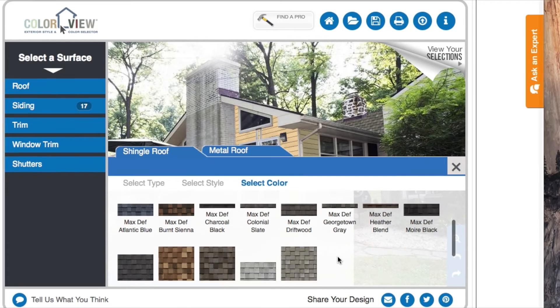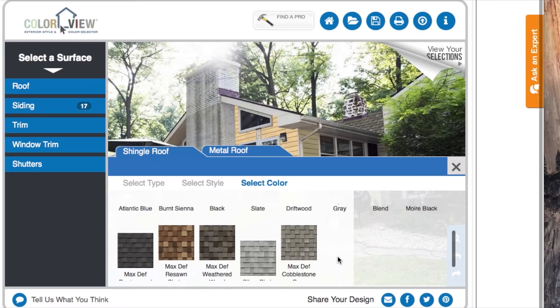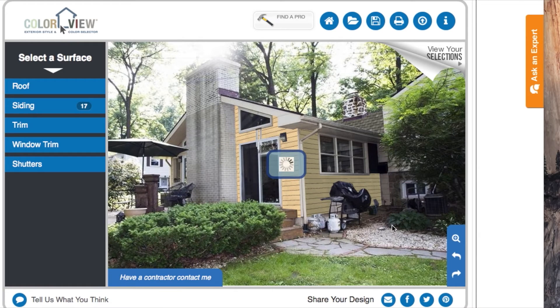Fortunately we have a lot of other choices, so I'd suggest something with more browns and natural colors — earth tones. I like the Max Def Weathered Wood. I think that works well on the back view too.